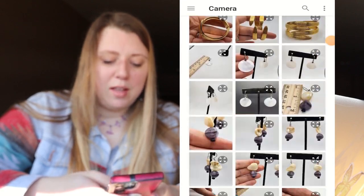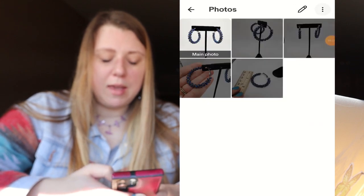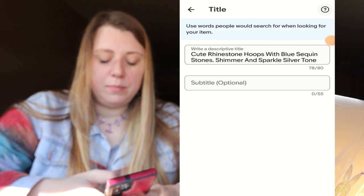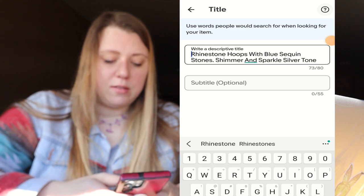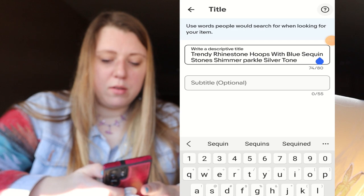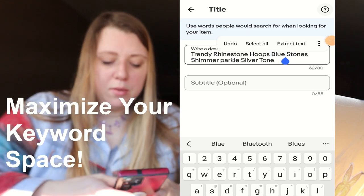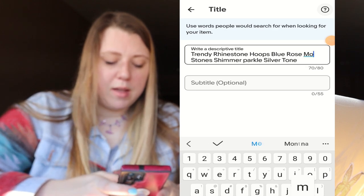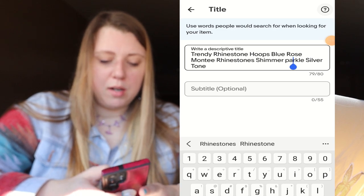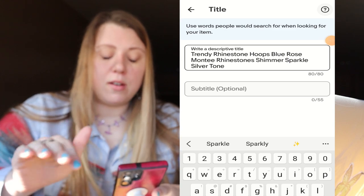I'm uploading these pictures onto eBay — one, two, three, four. Now I'm going to go through the title and fix it. I'll put 'trendy' and I like 'shimmer,' 'sparkle,' hoops with blue rhinestones. I'm going to take out 'with' — that is not a searchable term. So: blue Rosemonte rhinestones, shimmer, sparkle, silvertone. My title uses all capitals for the first word and the rest are lowercase. You want to put the words that describe it best at the beginning and use up all your characters — don't waste that space. If you run out of things, you can say pierced, hook, clip-on, the inches — just try to fill it up.